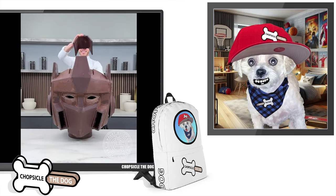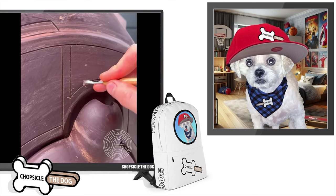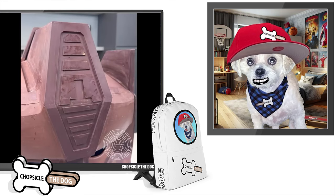That's like his ears. Yes. The details are so good.